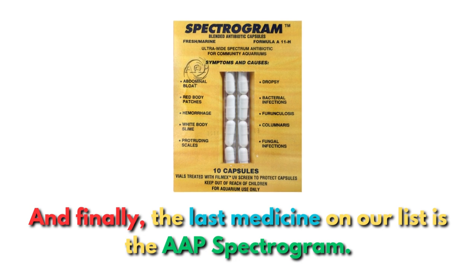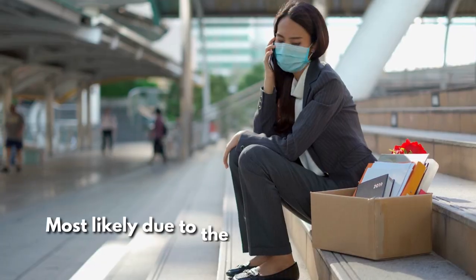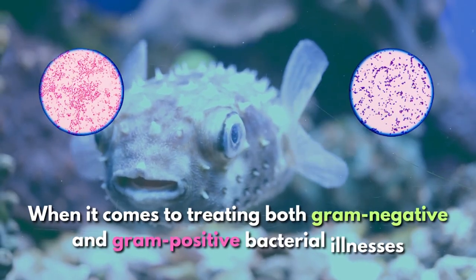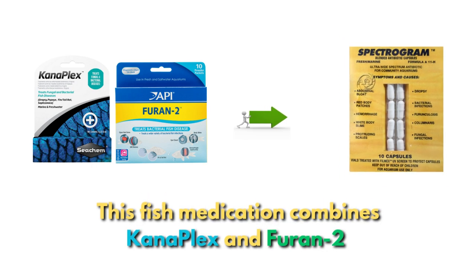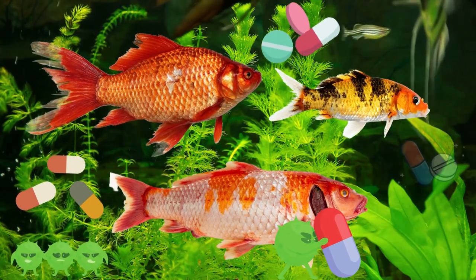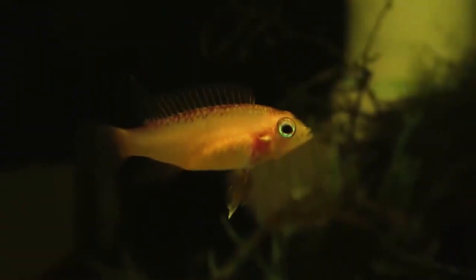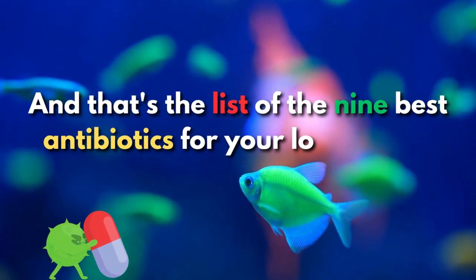And finally, the last medicine on our list is AAP Spectrogram. Since 2021, it's become harder to get fish antibiotics, most likely due to tighter pharmaceutical controls brought on by the COVID-19 epidemic. AAP Spectrogram can be helpful for treating both gram-negative and gram-positive bacterial illnesses. This fish medication combines Kanaplex and Furan-2 — Kanamycin and Nitrofurazone — and is significantly more user-friendly and efficient. Infections other than parasitic ones can be treated with it. It's advised to read all directions carefully.